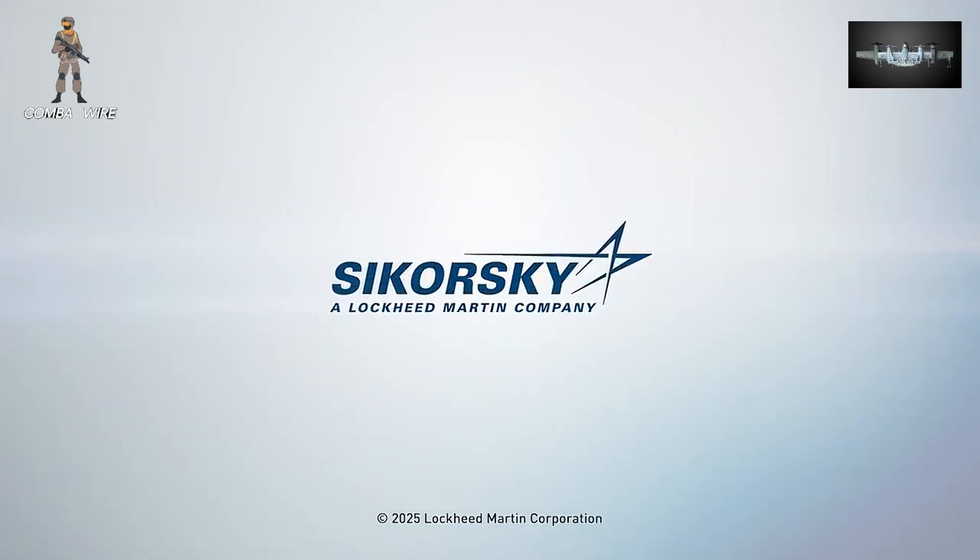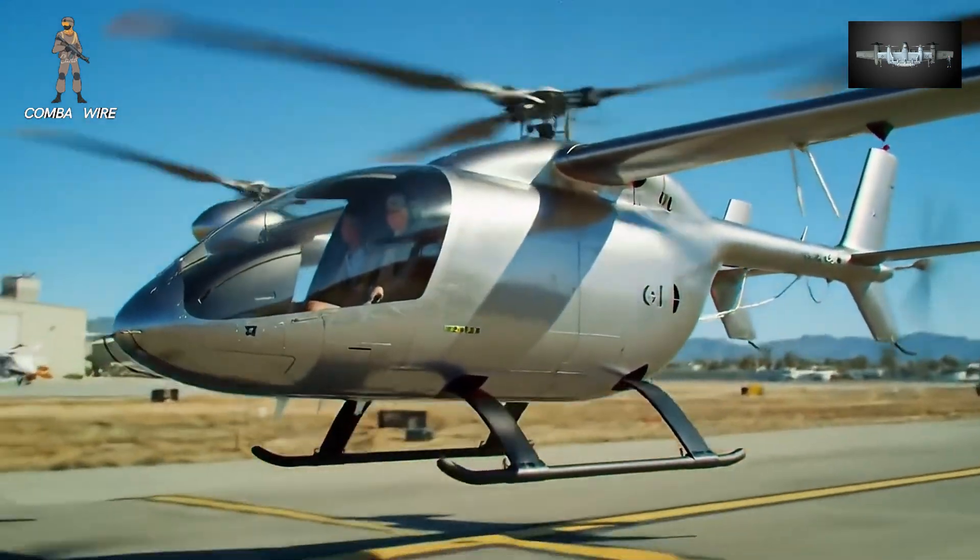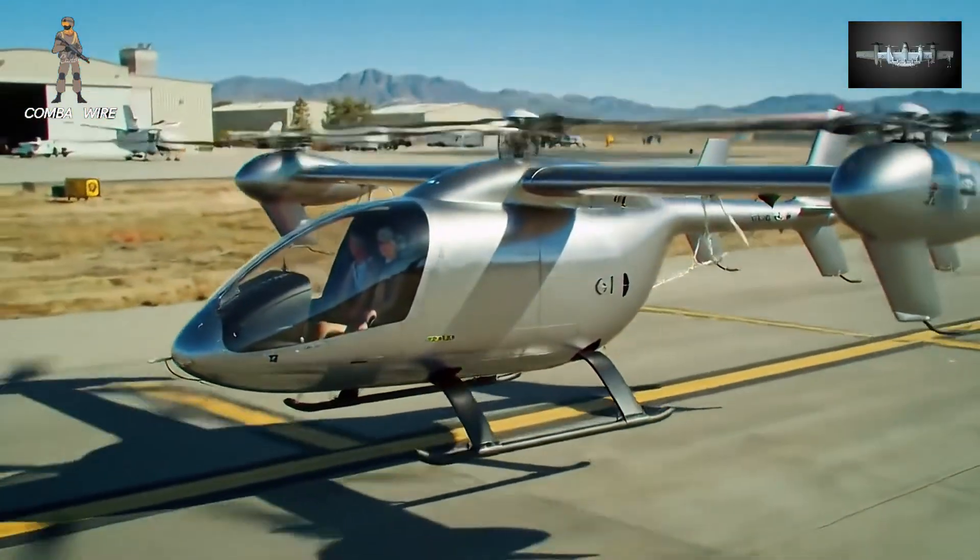And above that, Sikorsky is teasing an even larger variant — an aircraft potentially capable of carrying passengers or cargo, bridging the gap between unmanned logistics and manned rotorcraft.